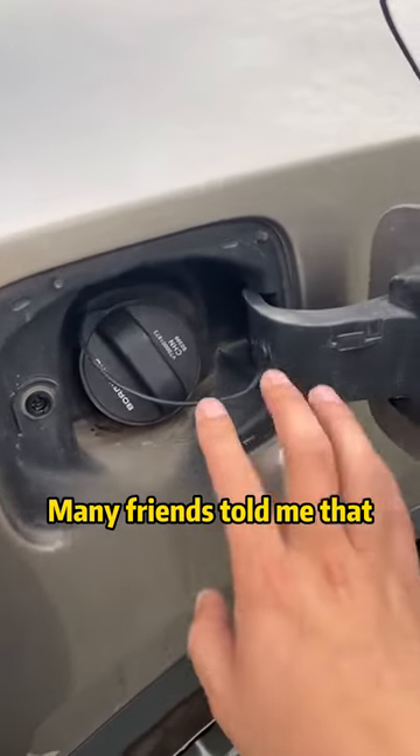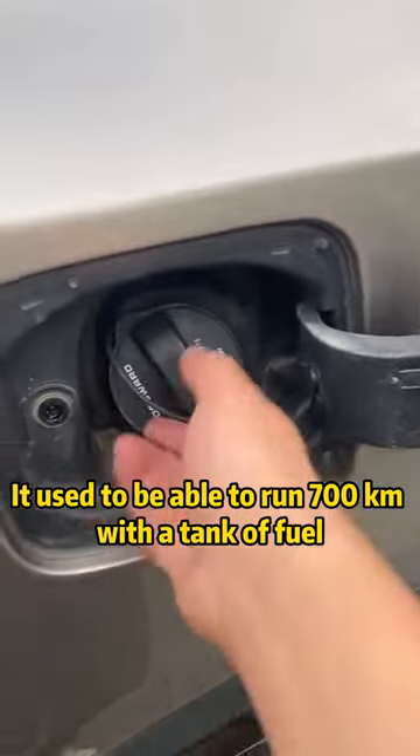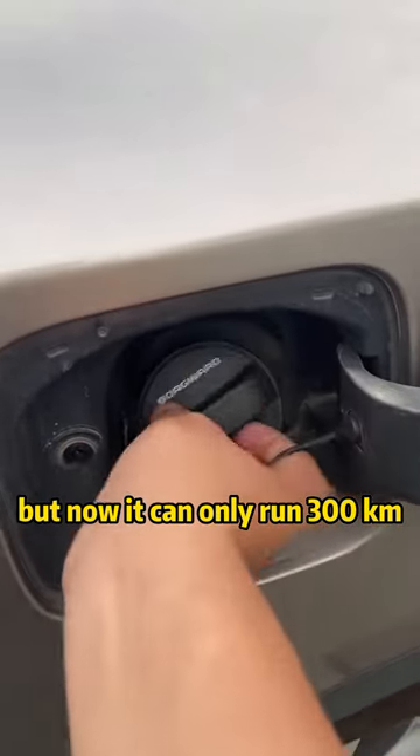One trick to solve car fuel consumption issues. Many friends told me that their car's fuel consumption has become higher — it used to be able to run 700 kilometers with a tank of fuel, but now it can only run 300 kilometers.